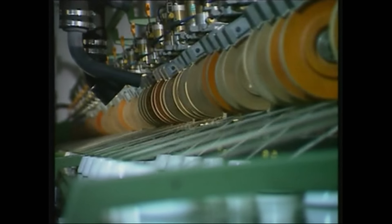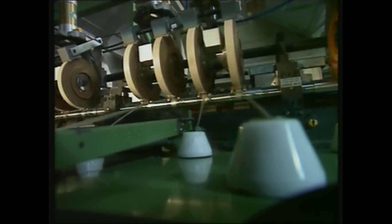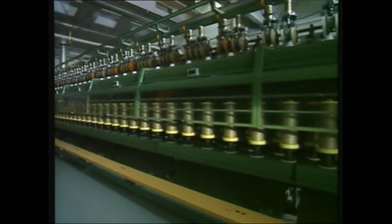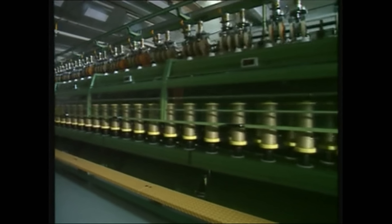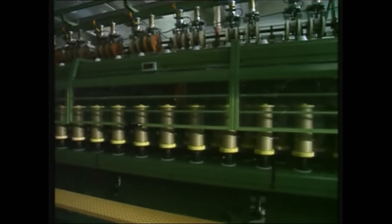Bobbins with flax yarns are being delivered as weft and warp yarns to the linen weavers. Before any weaving occurs, linen yarns are examined for strength, evenness and colour. Once certified, they can be integrated in the weaving process.